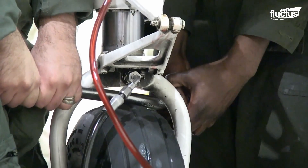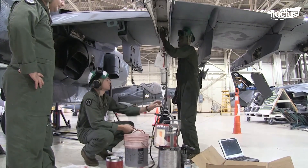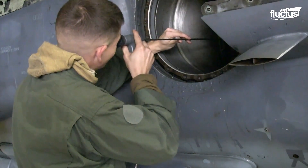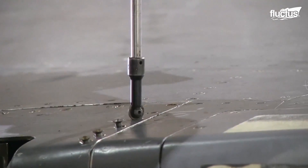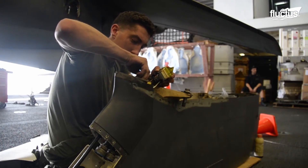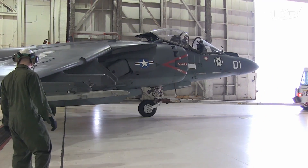The landing gear, for instance, features hydraulics to absorb the added impact of vertical landings. These must be inspected and maintained regularly to reduce the chances of damaging the fuselage. The same goes for the VTOL components, including the rotational vents. All military jets must undergo regular inspection and maintenance cycles, covering everything from the plane's structure and engines to mission-critical features like weapons, avionics, and communication technology.